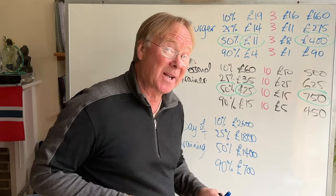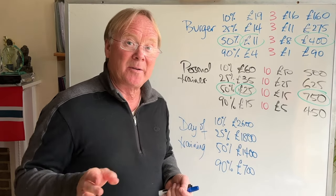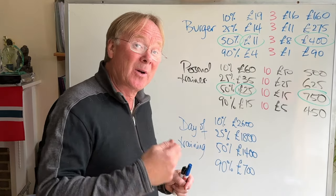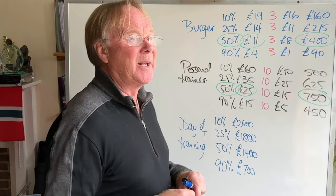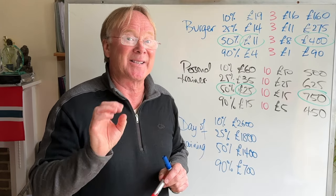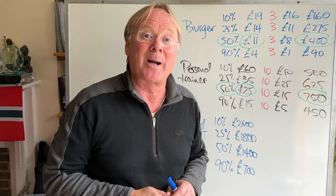You could find these numbers out by a bit of research. You could interview a load of trainers, but better than that would be to experiment — quote all sorts of different prices and just see what your hit rate is. If you were selling lots of little things like burgers, you could easily experiment on the price and vary it to see what happens.